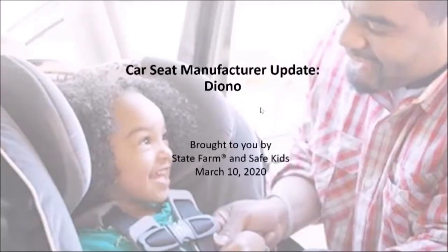Good afternoon everybody and thanks for joining us for today's webinar, which is our car seat manufacturer update of Diono. Before we get started, I just want to remind everybody to be sure to download the PowerPoint presentation by clicking on the handouts button, or when the webinar is finished there will be a link that will come in your follow-up email. Again, welcome to today's webinar — Diono, brought to you by State Farm and Safe Kids.